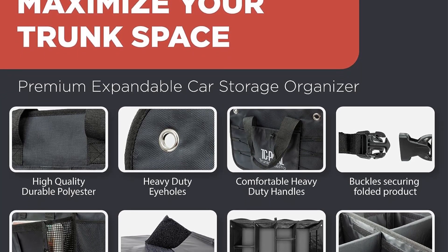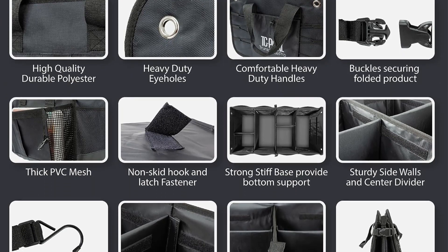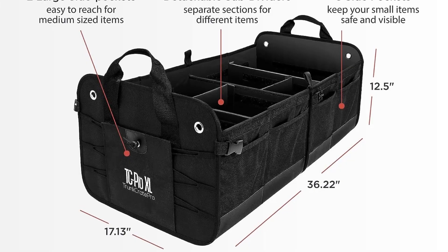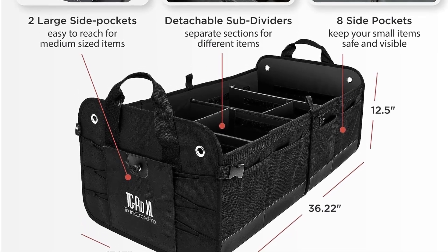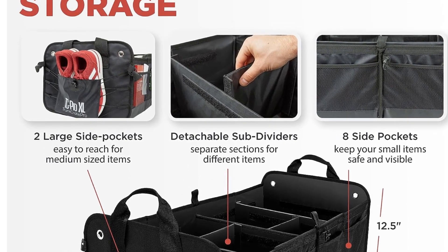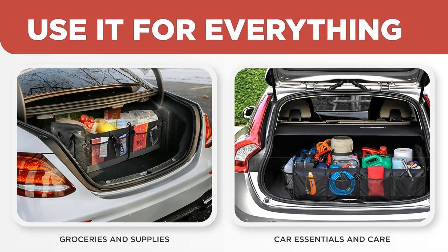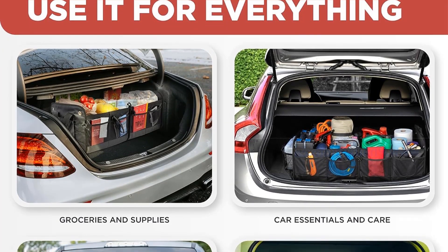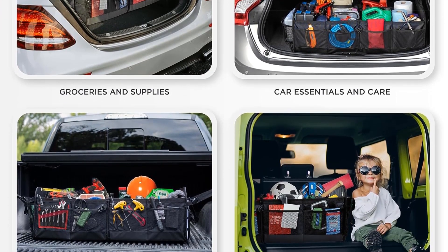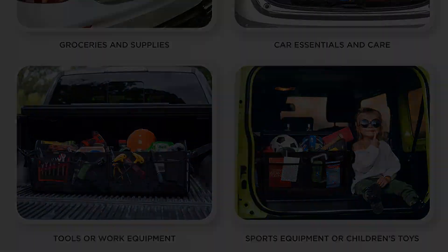The dimensions of Trunk Crate Pro are 36.22 inches L by 17.13 inches W by 12.5 inches H, making it one of the largest backseat organizers available on the market. Its sturdy construction ensures it can withstand the wear and tear associated with regular vehicle use, built to last over time. The Oxford polyester material is not only durable but also water and abrasion resistant, adding to its longevity and ease of maintenance.